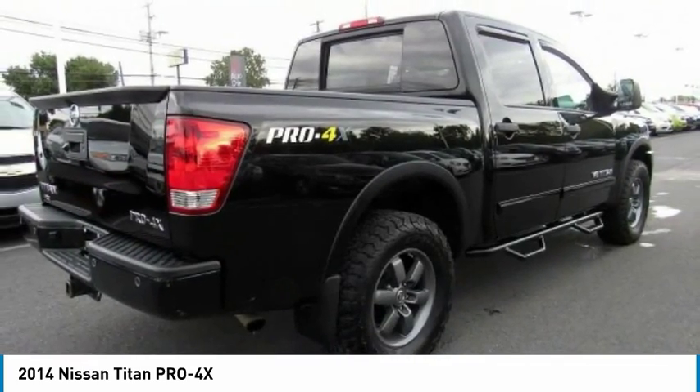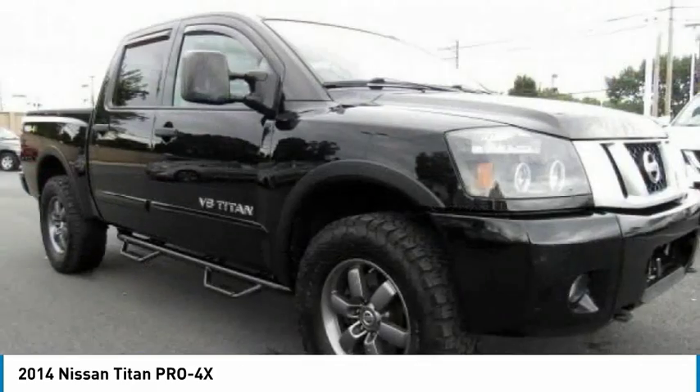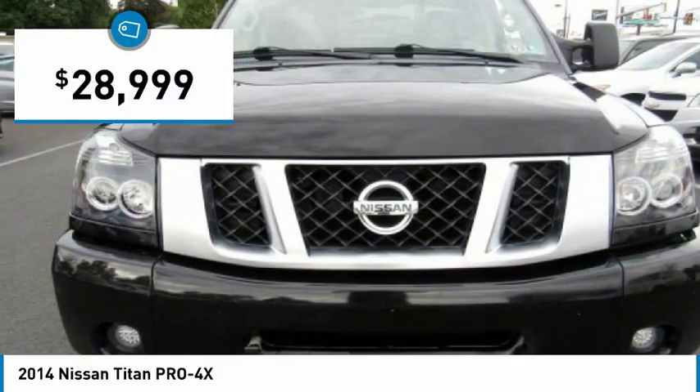The massive interior cabin boasts a fold-up rear bench seat and a flat loading floor. When it comes to power and comfort, the Titan can't be beat and is priced below $30,000.